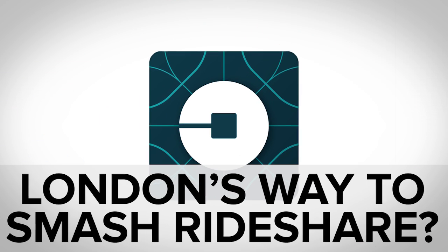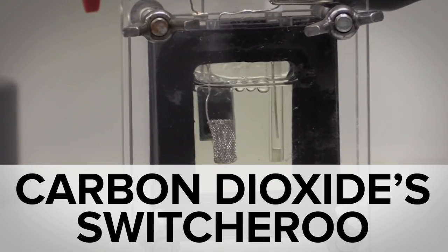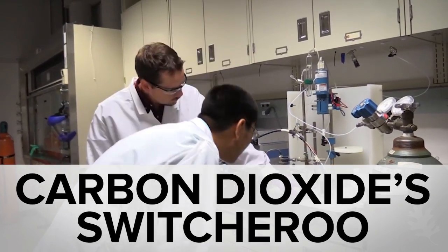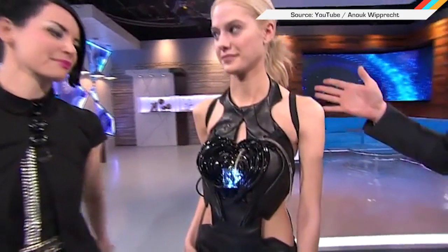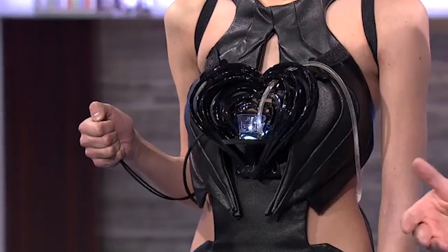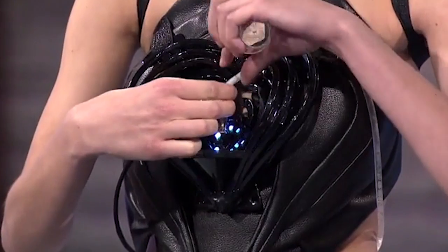While Uber drivers in London now have to pass an English test, you may have missed turning carbon dioxide into ethanol and putting your threads to work. Welcome to In Case You Missed It, where a dress designer wants her clothes to actually do something for you instead of just lying there — and her latest garment can mix a gin and tonic at the press of a button.